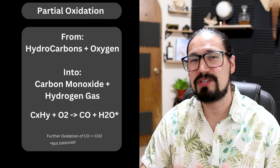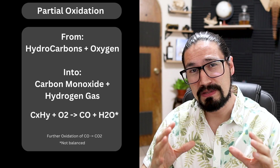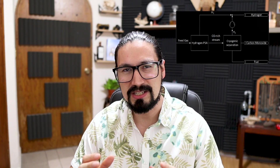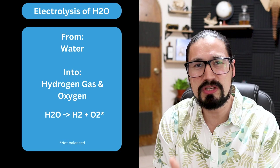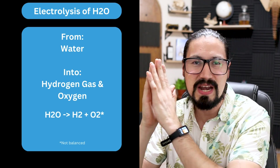Number two is the partial oxidation of hydrocarbons. In this specific case, we're going to be using hydrocarbons and oxygen at very high temperatures. What's going to happen is the oxidation of these hydrocarbons into carbon monoxide and hydrogen gas. Later on, hydrogen gas is going to be separated, and carbon monoxide is going to be converted into carbon dioxide, which is then either released to the atmosphere or stored underground.